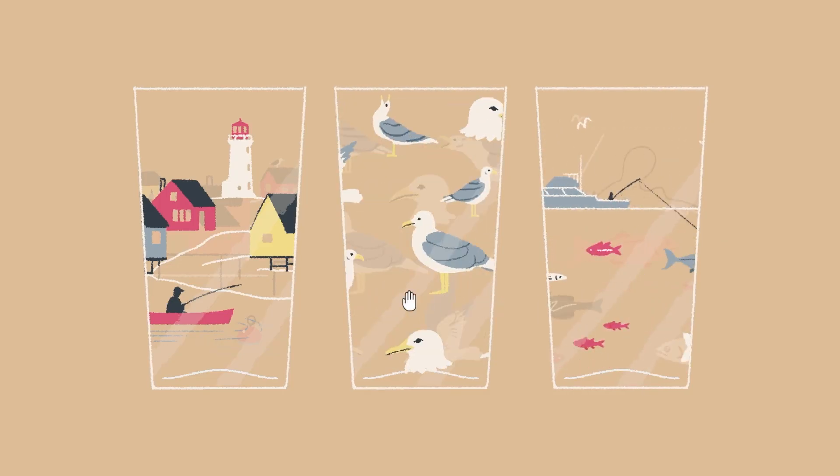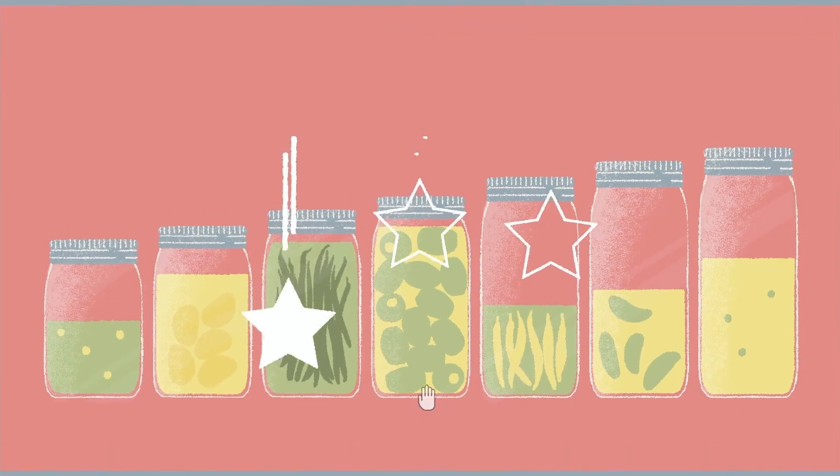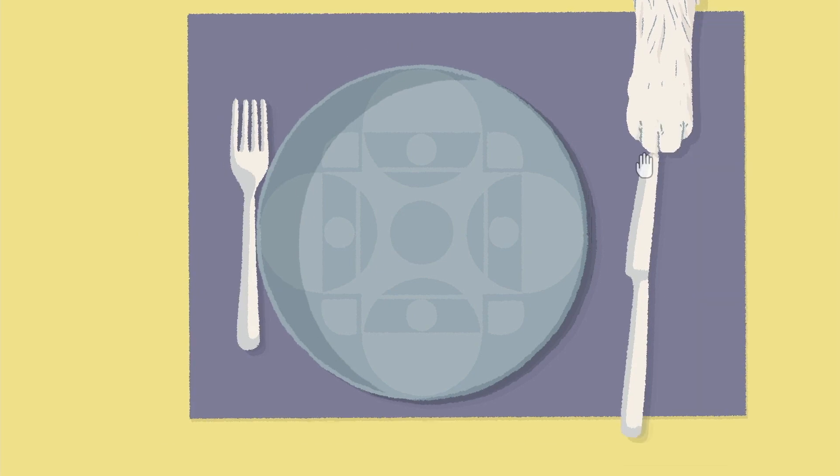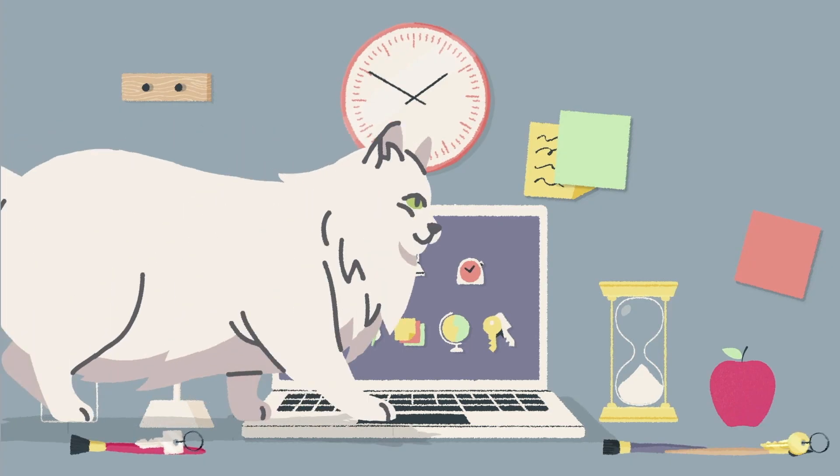Some levels have multiple solutions — there are three to find in this level. Oh, there's also this mischievous cat that will show up, and it likes to get in your way.